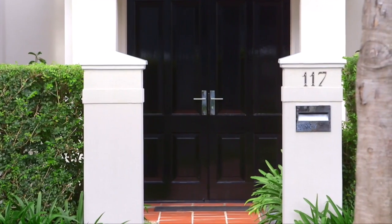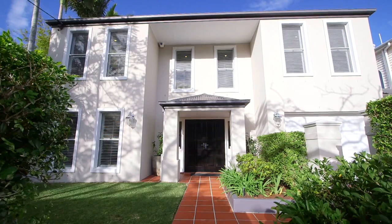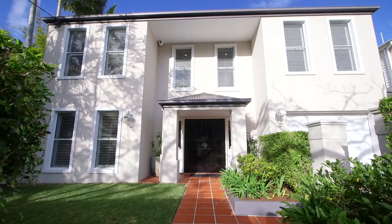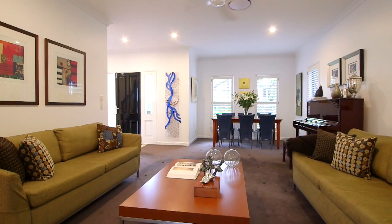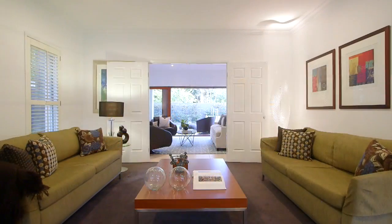Today I'd like to welcome you to 117 Yabba Street. Mastercrafted by well-renowned local architect Harry Poulos, this Georgian exterior has been cleverly infused with contemporary finishes the whole family will enjoy.